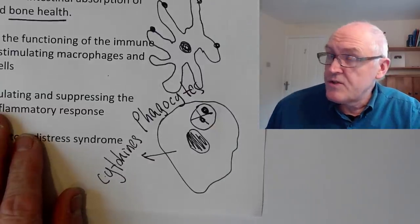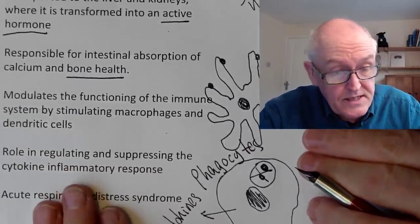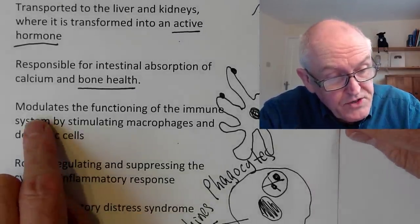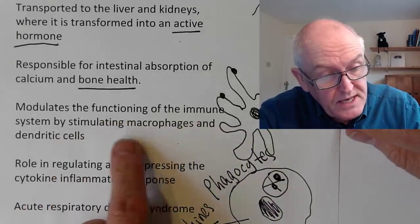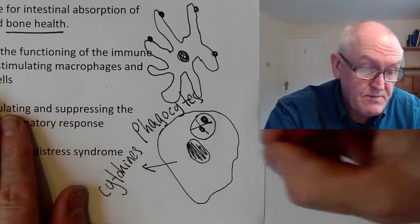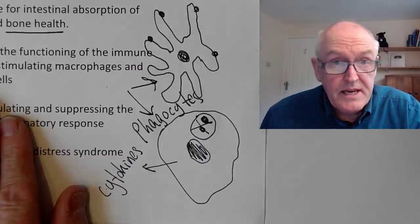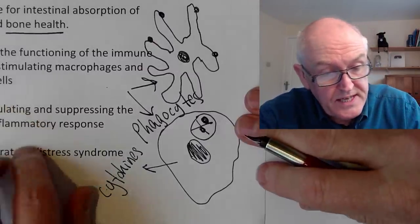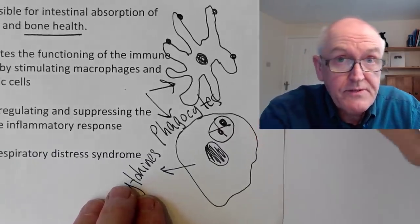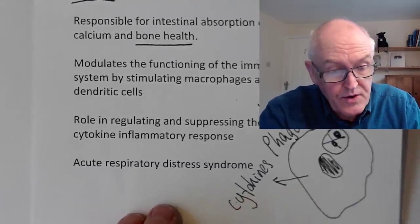Both of these cells are absolutely essential immunological cells. The French National Academy of Medicine says vitamin D modulates immune function by stimulating macrophages and dendritic cells. For a good immune system, these need to be stimulated by activated vitamin D — it's very important that they are stimulated.